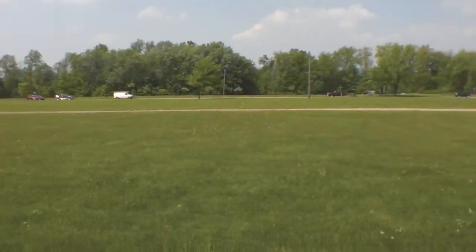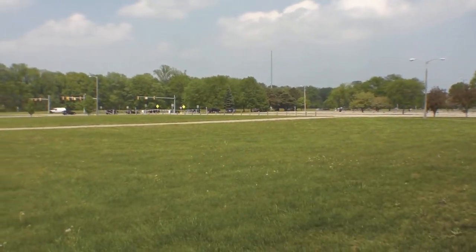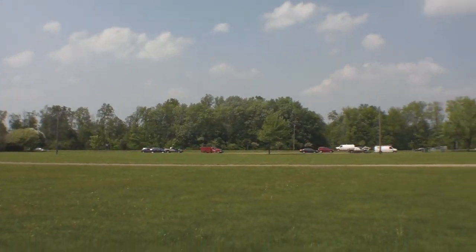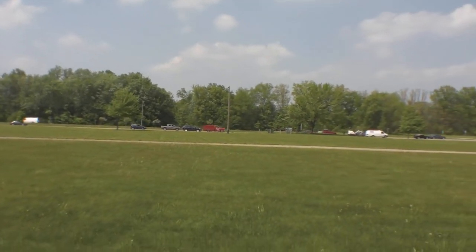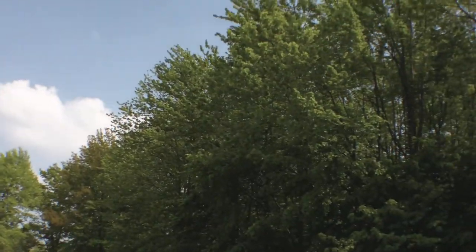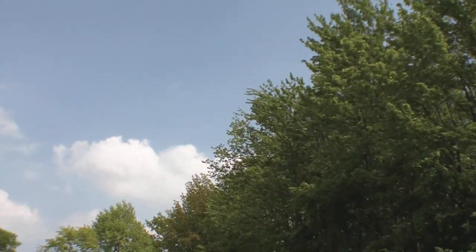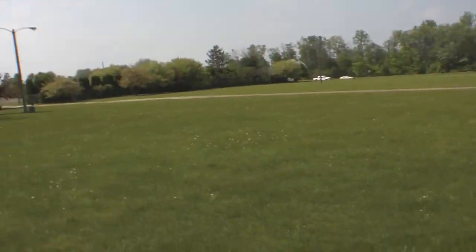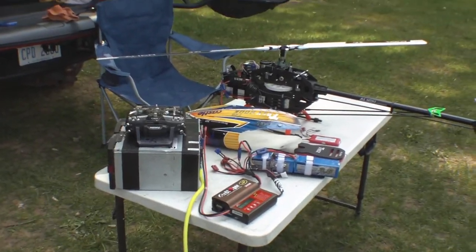A few guys came out today — one came and did one flight, another came and did one flight and told me I was crazy. It's all good though, gotta fly. If I came out every day and didn't fly because of the wind, I'd hardly ever get to fly out here. Just gotta keep on flying.